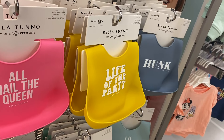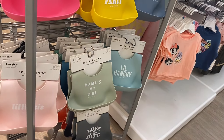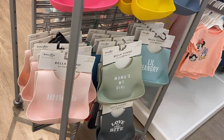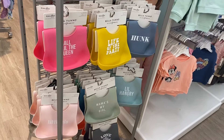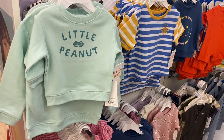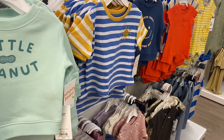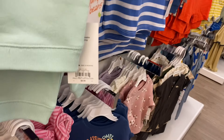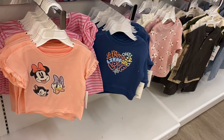These bibs are cute — 'Life of the Party,' 'All Hail the Queen,' 'Hunk,' 'Little Hangry,' 'Mama's My Girl,' 'Little Sis,' 'Love at First Bite,' and 'Little Peanut.' These are by Jumping Jeans. They're not on sale this week but they're only $8.99, so that's pretty good.